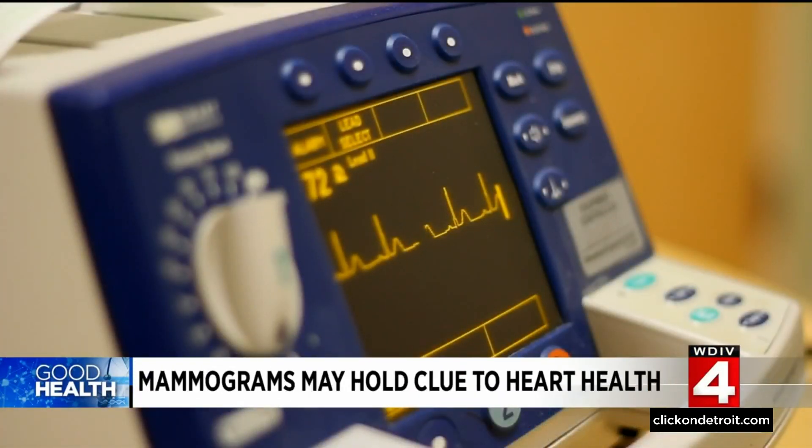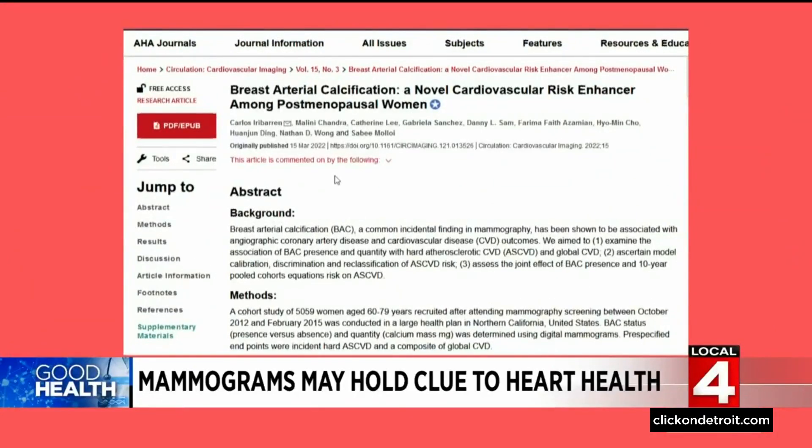That warning bell suggests there may be a higher risk of coronary artery disease in those younger women. Now a new study in the American Heart Association Journal Circulation wanted to know if the same concern about breast arterial calcifications would hold in older women.